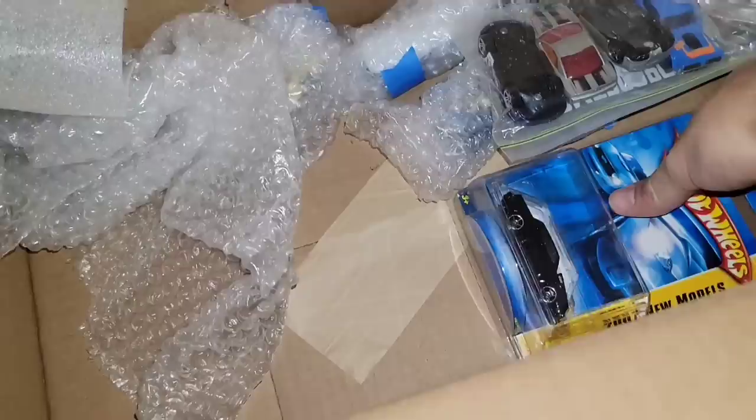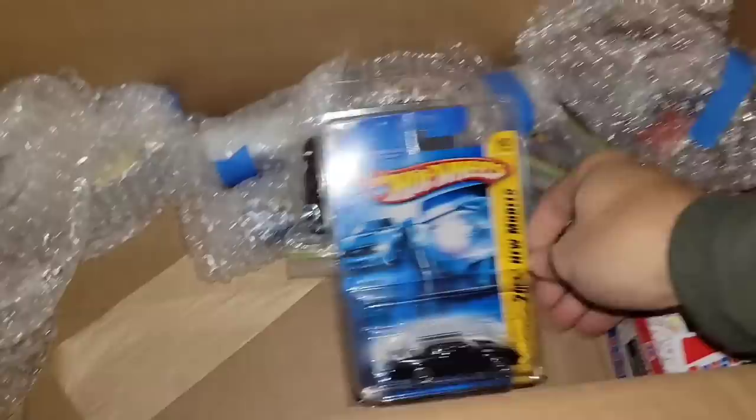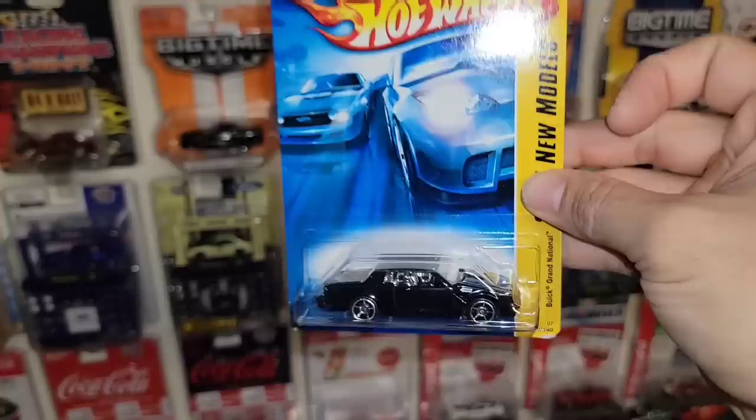Next up we have the 2007 new model — the Grand National. Look at that — this was back when the hood actually opened. Chrome OH5s, chrome interior, opening hood. I definitely don't have an opening hood version of the black Grand National, but we do now. Freaking awesome.